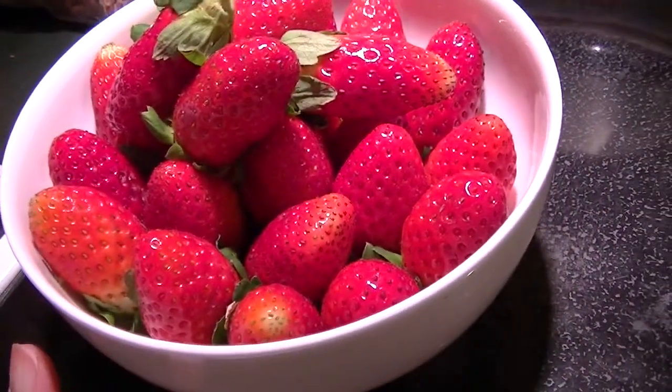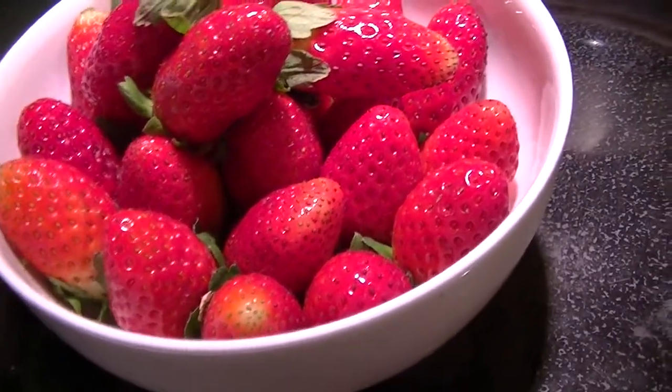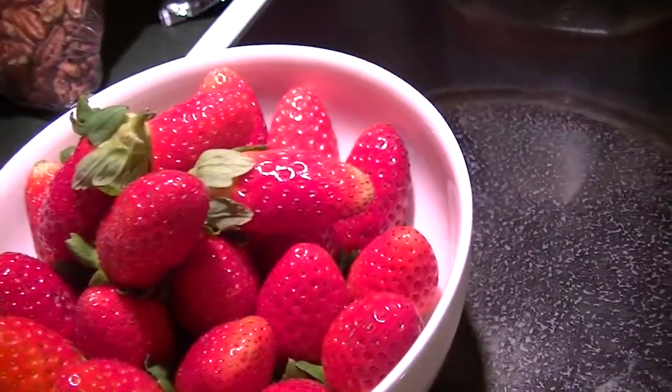So I have strawberries, green beans, fresh pasta — let's see what else — lots have already been put away.